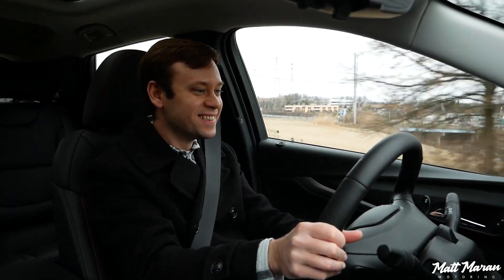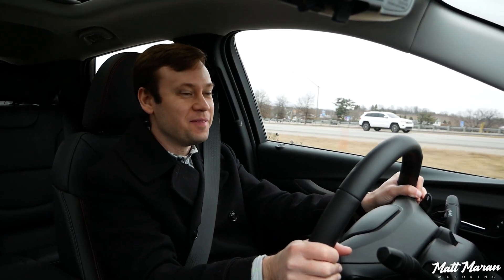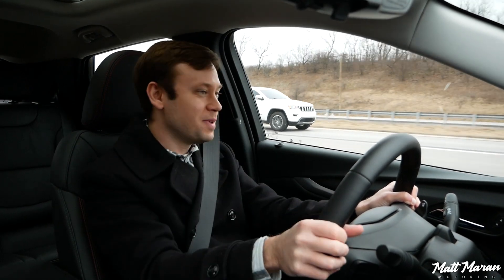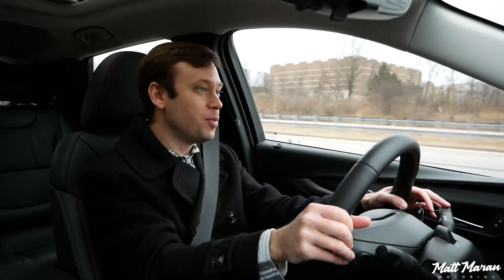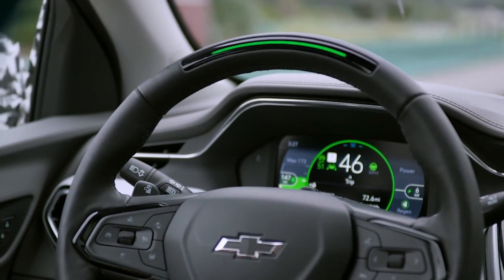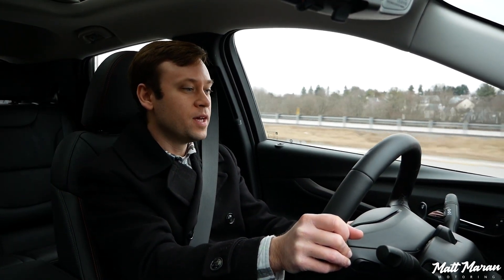Merging onto the highway you even feel a little torque steer with all that power going through the front wheels — it's really fun. This thing feels quick merging at higher highway speeds and doesn't run out of steam at 65 mph. Out on the highway I'm going to put on the Super Cruise system, which is the one really big impressive feature of this vehicle. It's just this and the Ford Blue Cruise as the only two systems that actually do hands-free driving.